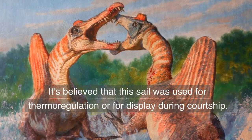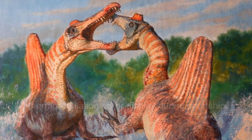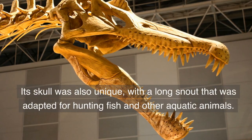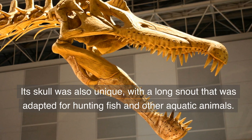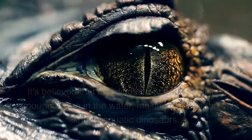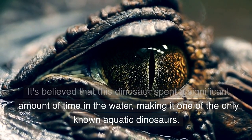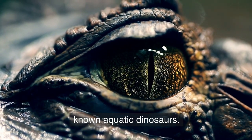It's believed that this sail was used for thermoregulation or for display during courtship. Its skull was also unique, with a long snout adapted for hunting fish and other aquatic animals. It's believed that Spinosaurus spent a significant amount of time in water, making it the only known aquatic dinosaur.